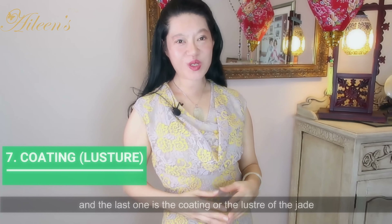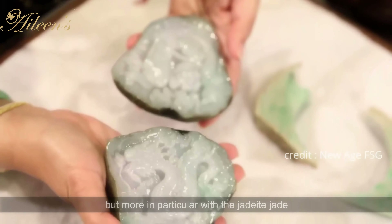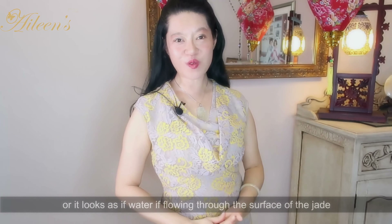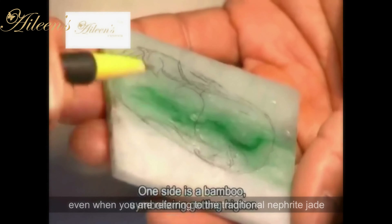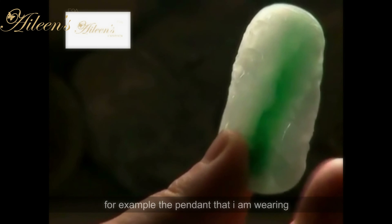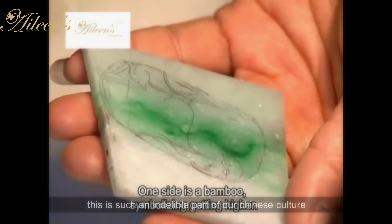And the last one is the coating or the luster of the jade. When you look at any kind of jade — whether nephrite or jadeite, but more particularly with jadeite jade — you will see some sort of a luster or coating to it. It looks like some gelatinous coating, or as if water is flowing through the surface of the jade. And that is what makes people fall in love with jade. Even with traditional nephrite jade, there is a luster to it and it's very arresting. It takes decades sometimes to amass a collection — for example, the pendant I'm wearing took me decades to find the right mutton fat jade. It takes time, it takes a lot of patience, and then the right piece will come to you. This is such an indelible part of our Chinese culture.